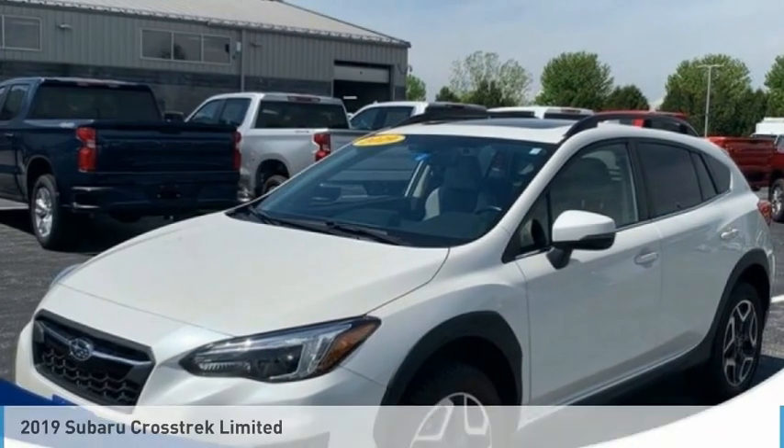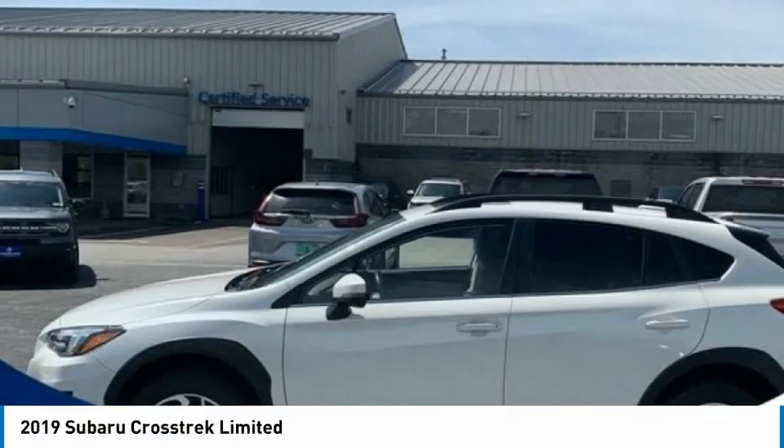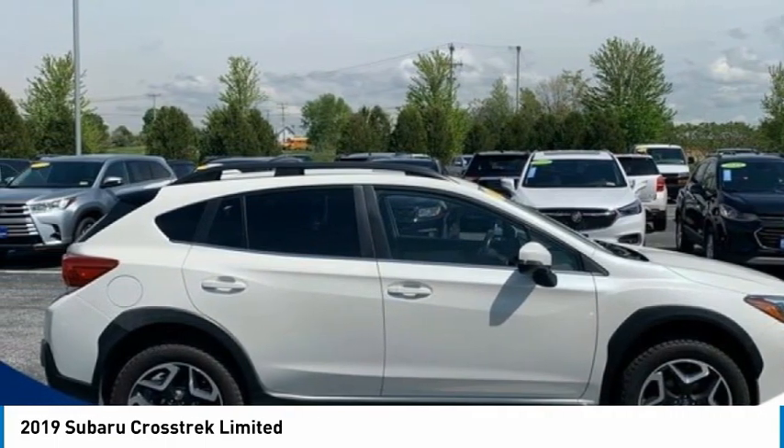Take a look at the 2019 Crosstrek. This all-new four-wheel-drive crossover by Subaru fills that spot for a vehicle with true outdoor capabilities, which is comfortably at home driving to soccer practice, too.